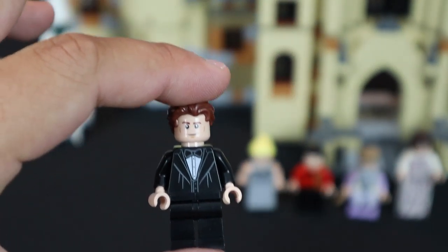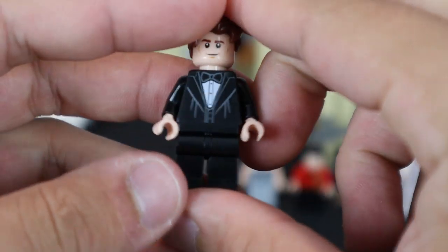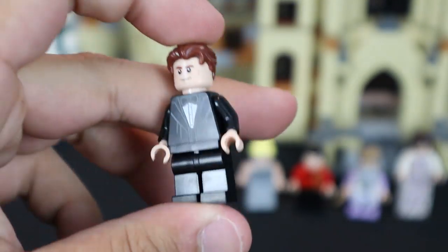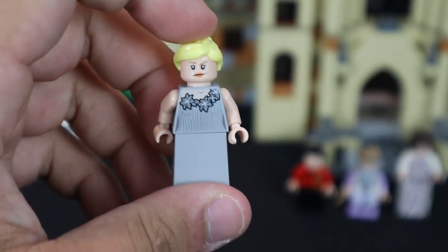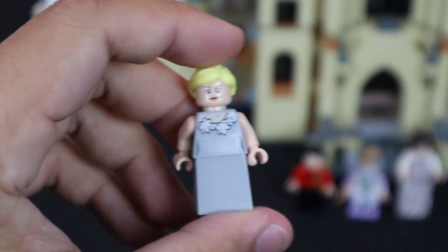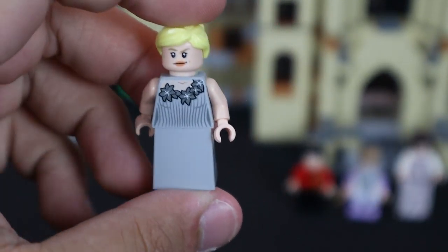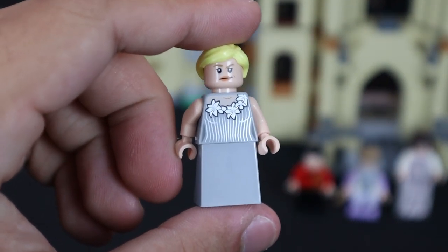Moving on to the other contestants: Cedric Diggory wears a suit and tuxedo similar to Harry's, with no leg printing but double face printing. Next is the Fleur Delacour minifigure — she's quite simple, and I'm a little disappointed because she has the slope dress piece but no printing on it, unlike the other slope-dress minifigures in this set. Her torso does have a cool necklace detail and standard printing on the back.